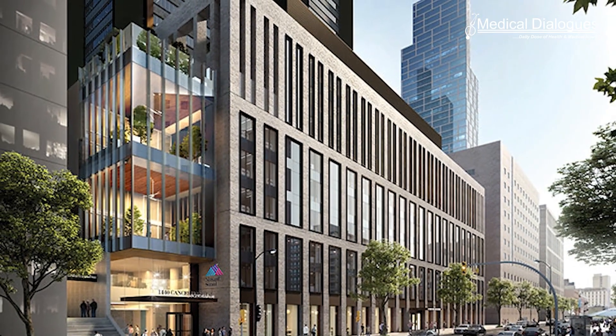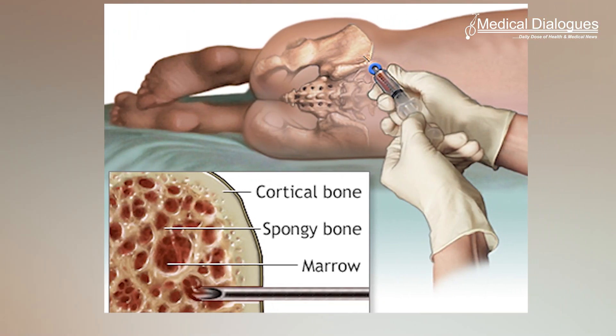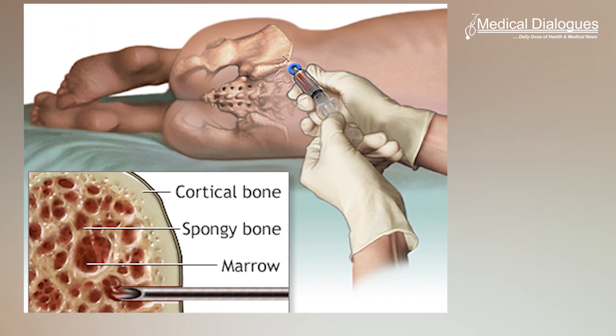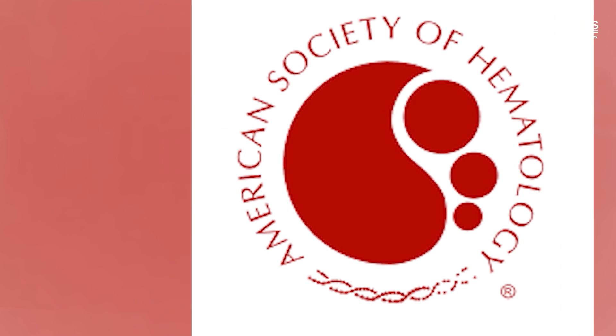Researchers at the Tisch Cancer Institute at Mount Sinai have identified a treatment that is effective and safer than the standard of care for a serious and sometimes fatal side effect of bone marrow transplant in cancer patients. Results from a phase 2 clinical trial were presented at the annual meeting of the American Society of Hematology, or ASH.